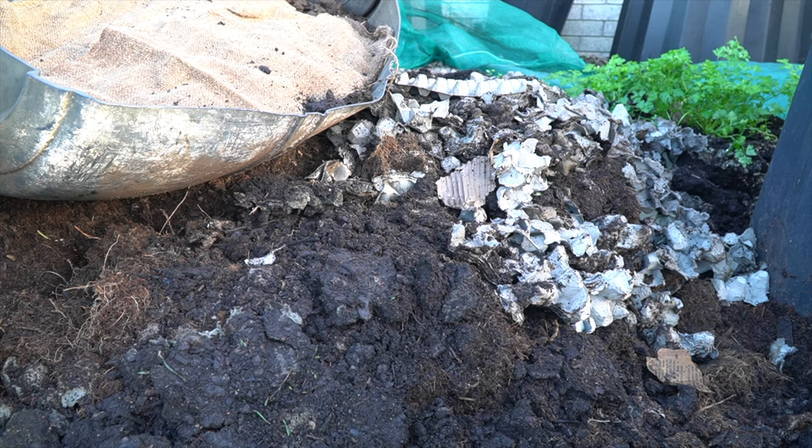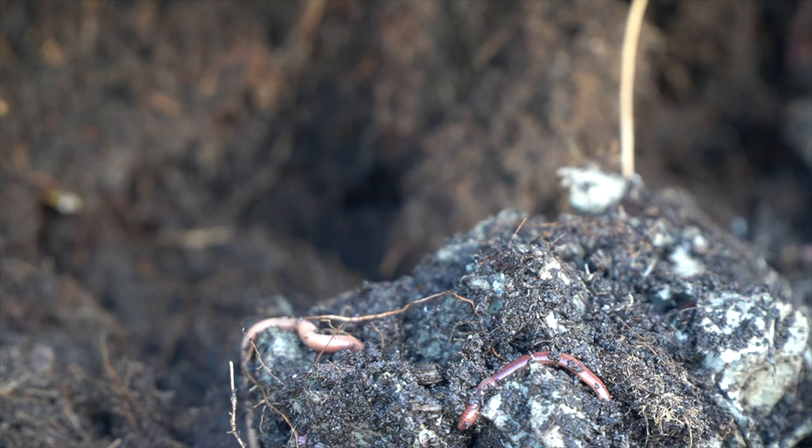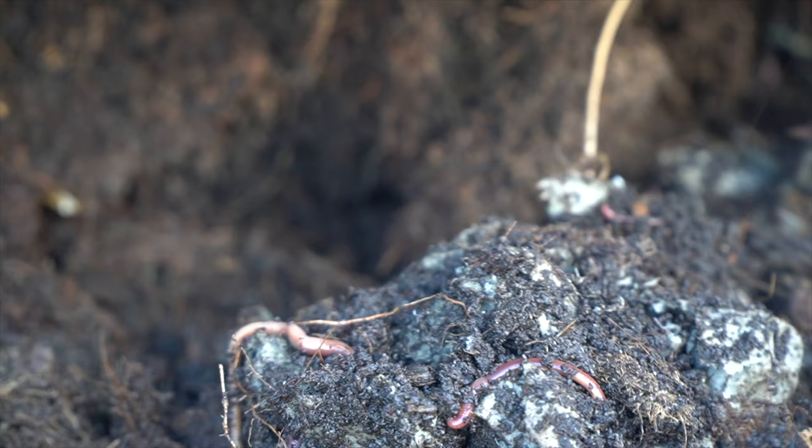At the far end where I start my compost, this is where mostly the tiger worms are hanging out — they're feeding on that rotting decaying material in the top layers and about every two or three days I come and turn it over. You can see they really like getting into the coffee cardboard; there's a mixture of cocoa peat and some different manures in here and they really do thrive in this end.